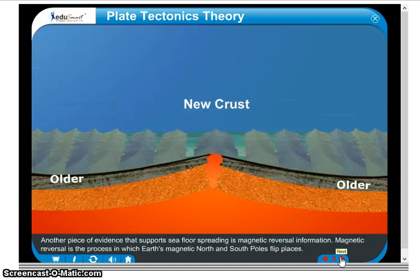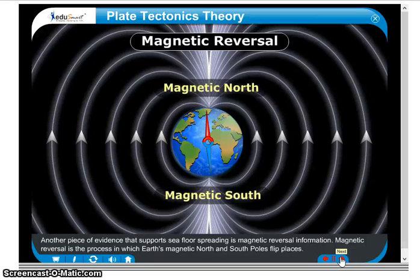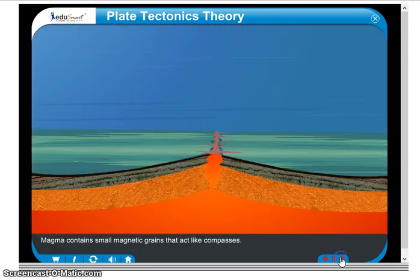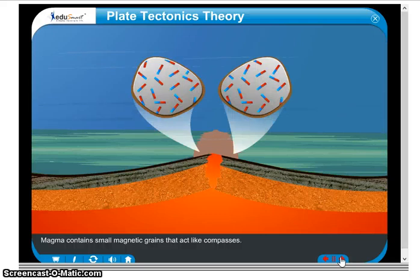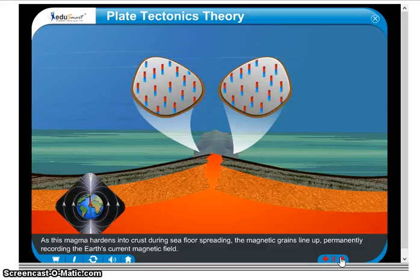Another piece of evidence that supports seafloor spreading is magnetic reversal information. Magnetic reversal is the process in which Earth's magnetic north and south poles flip places. Magma contains small magnetic grains that act like compasses. As this magma hardens into crust during seafloor spreading, the magnetic grains line up, permanently recording the Earth's current magnetic field.